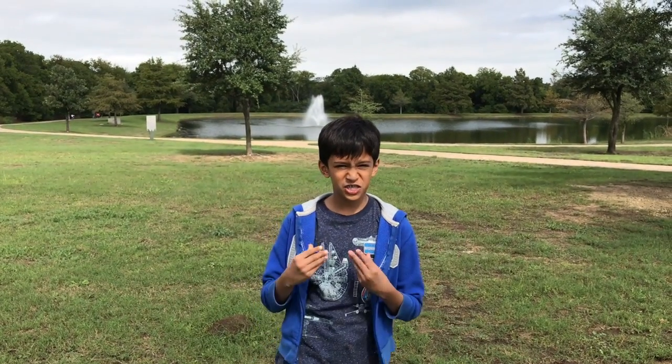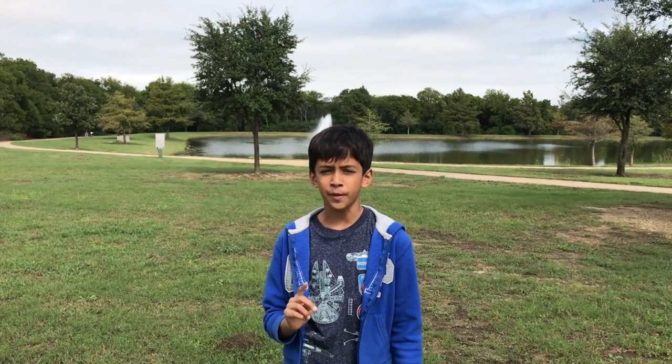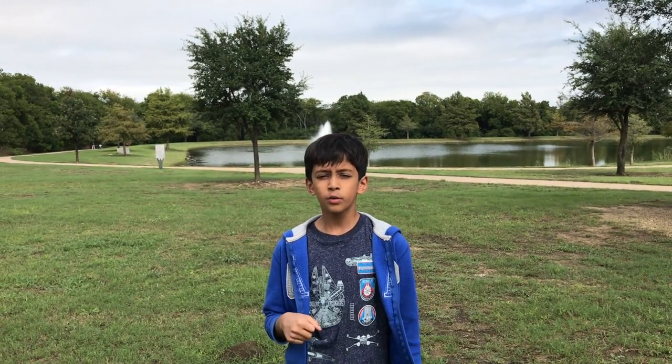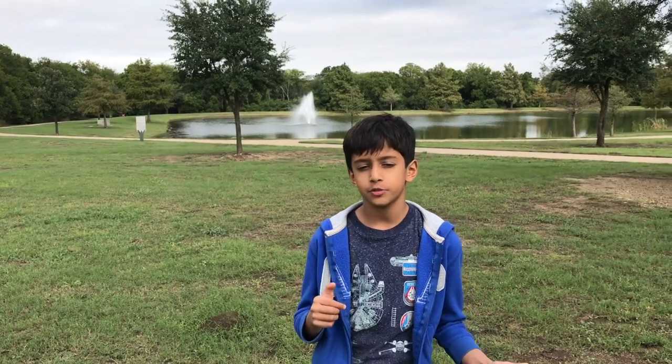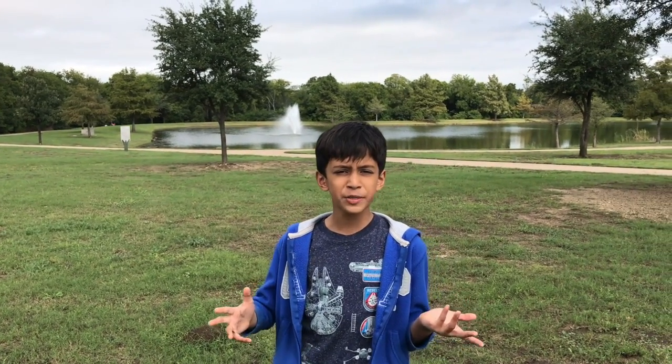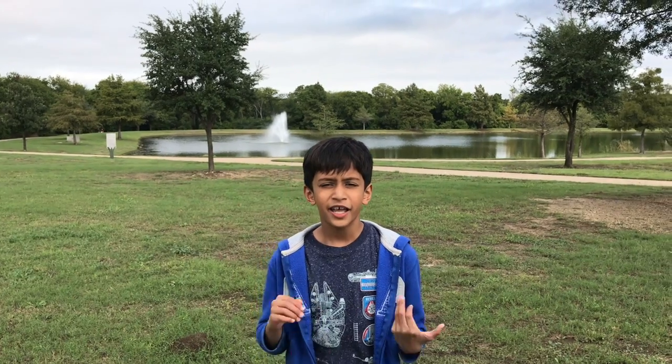Hey guys, it's me Arman and this is the seventh episode of my channel, where we will be talking about monotremes. What exactly are monotremes? Monotremes are egg-laying mammals. There are only two species.